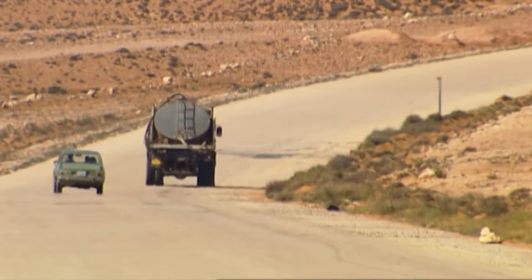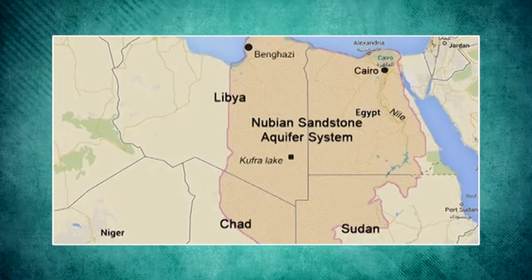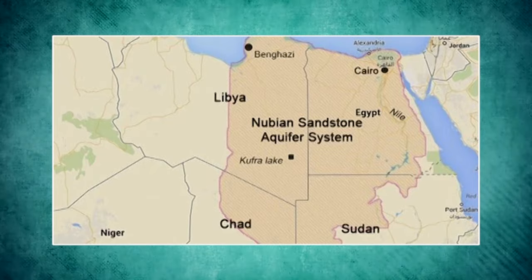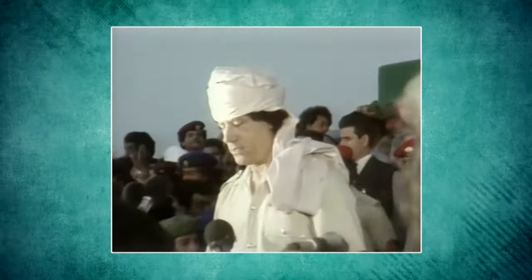The Nubian water layer is the largest known underground source of freshwater in the eastern part of the Sahara Desert. It takes up 770,000 square miles and is located across the borders of four different northeastern African countries. The water reserves there are incalculable, in the thousands of cubic miles.